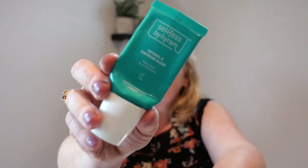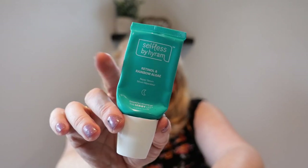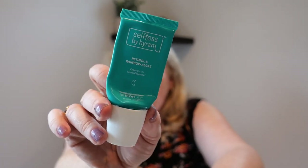I love this — I've already repurchased it. It is the Selfless by Hiram retinol. They now sell these at Target. I think it's our most expensive product at about twenty-five dollars, but I really like it and I already have another one.